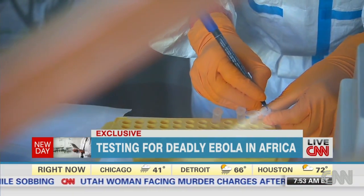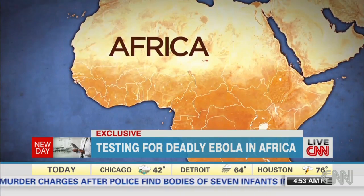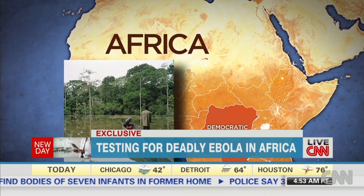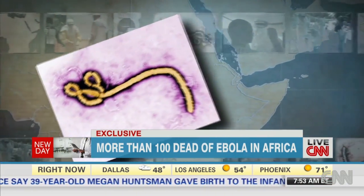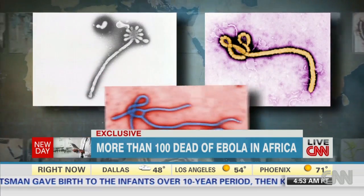A few years ago, being able to test for Ebola on its own turf was impossible. Precious blood samples had to be taken out of remote forested areas in Central Africa and flown to the CDC in Atlanta or the WHO in Geneva. Pilots would sometimes refuse to fly the dangerous pathogens, and even if they did, it could take days or weeks to get the results.